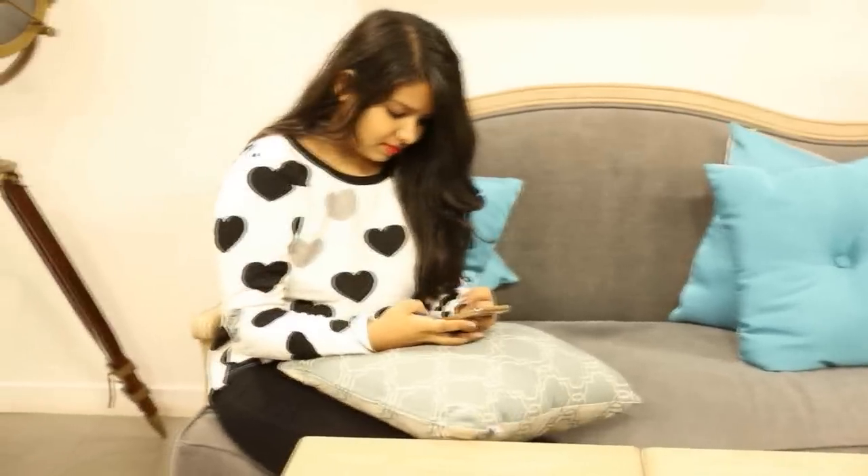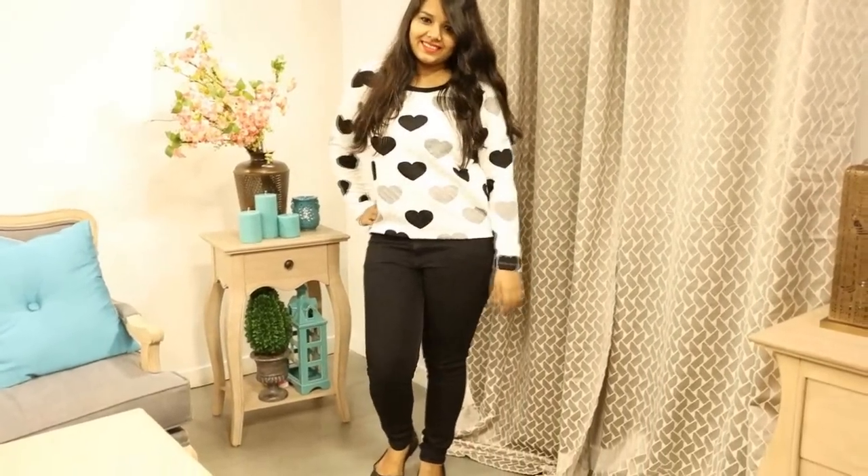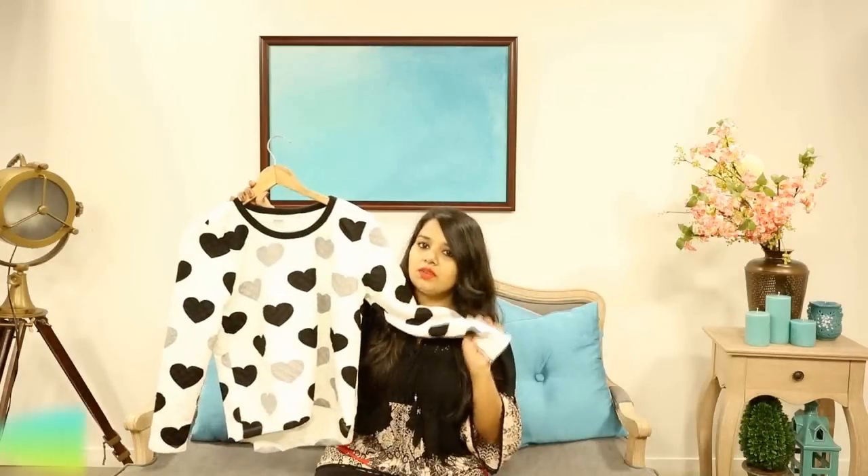The first thing I got is this jumper - it's white in color and has gray and black cute heart prints. As you guys know, winter is about to come but there's no real winter in Mumbai, so the material is not thick and I can wear it on normal days as well. I really loved it.